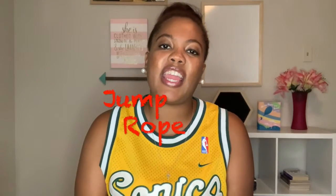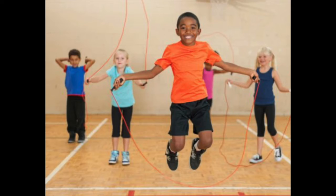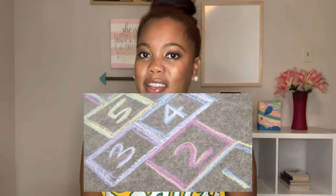Jump rope is the perfect indoor or outdoor activity. Jammers will use up a lot of energy while practicing coordination and you don't need a lot of space. Get out the sidewalk chalk and teach your jammer hopscotch — it's an oldie but goodie and it's also excellent for teaching balance and coordination.